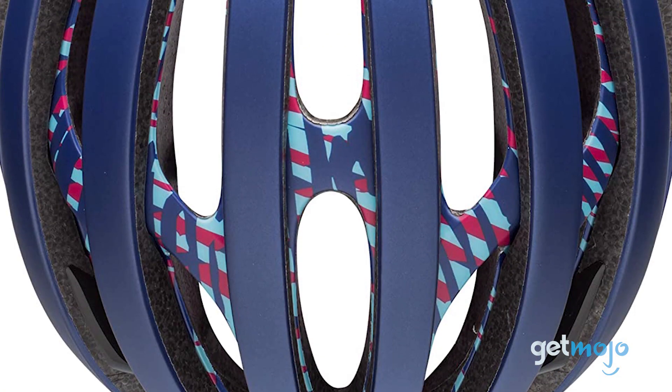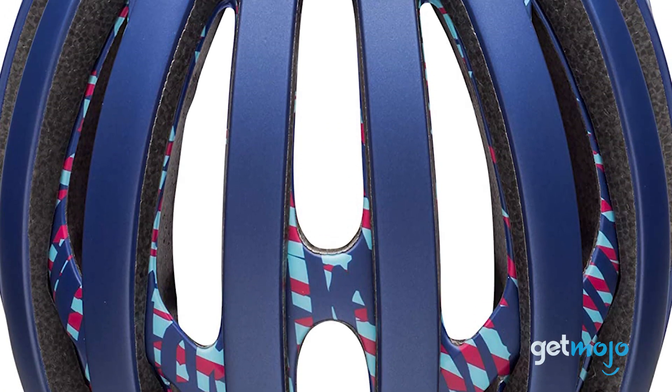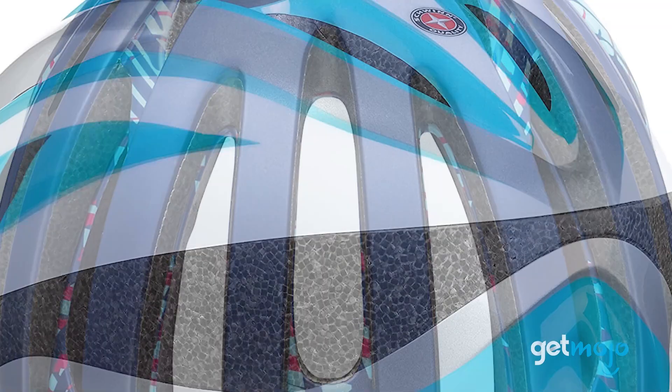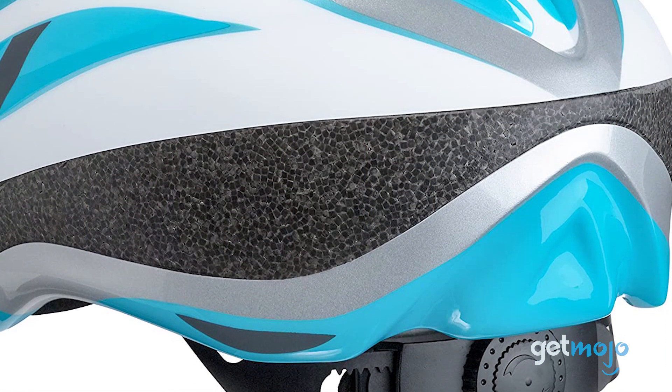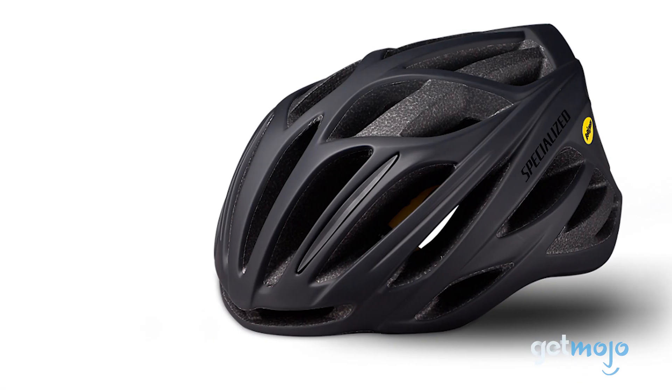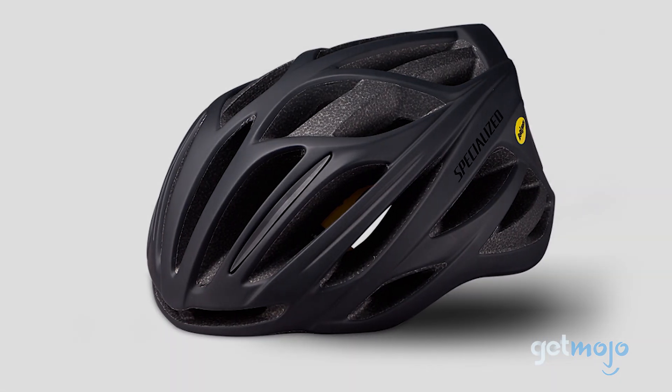So which helmet should you choose? Well, the majority of bike helmets on the market offer their own unique twist, whether that's enhanced comfort, style, or safety. So just be sure you're not paying for something you don't need. Stay tuned to GetMojo for the most complete video product reviews.